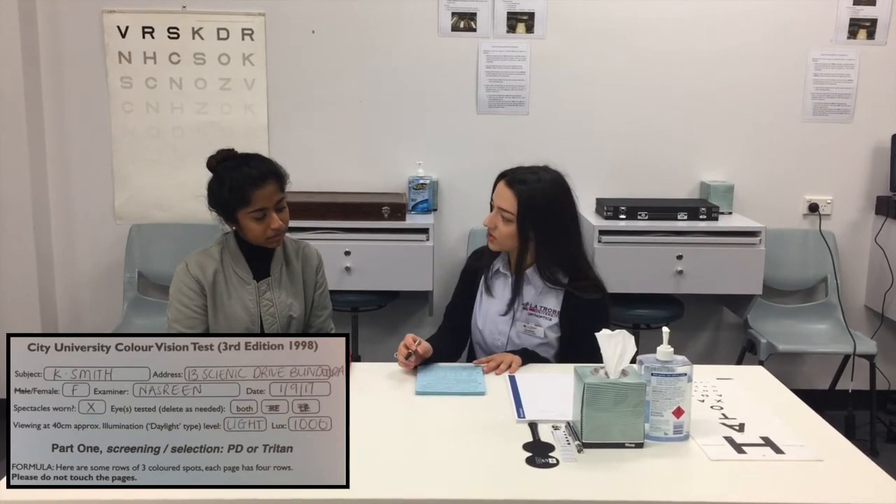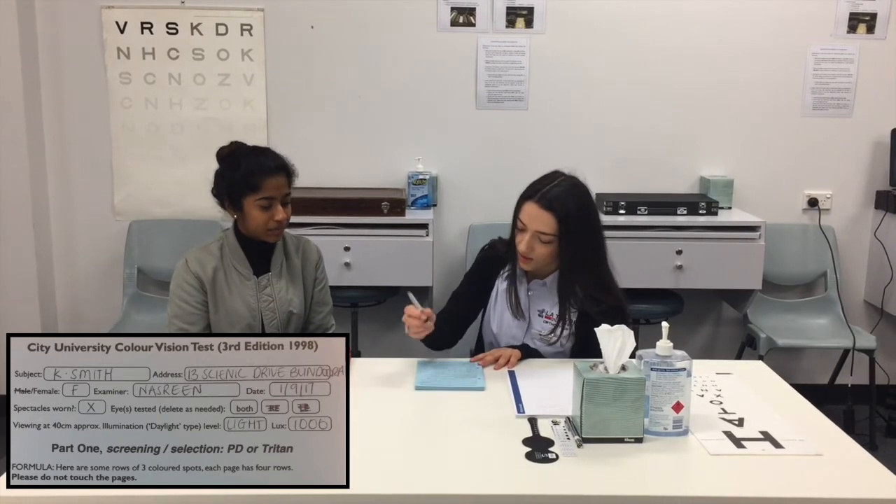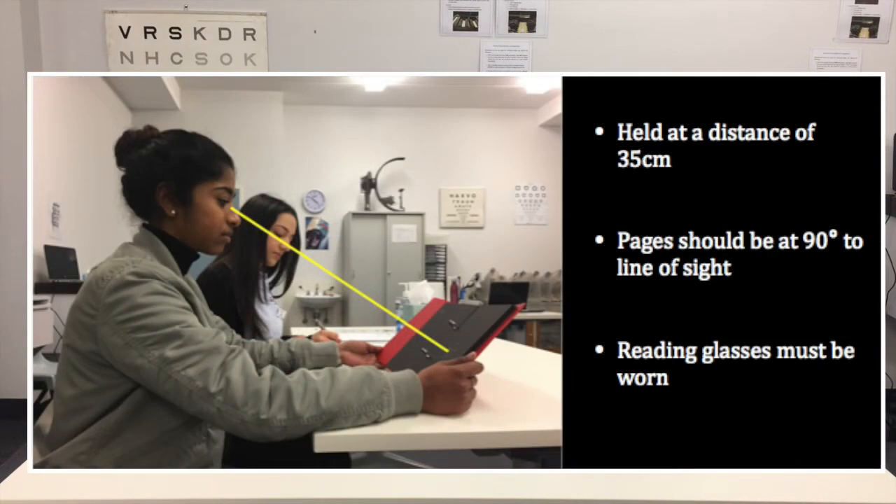Now let's watch the test being conducted in clinic. The orthoptist greets the patient, confirms their details, and checks whether they wear reading glasses. The patient is asked to hold the test book as if reading, at a distance of 35 centimetres, with the plates at 90 degrees to their line of sight. It is important to note that if the patient wears reading glasses, these should be worn for the test.